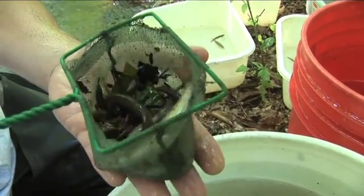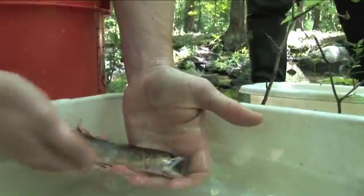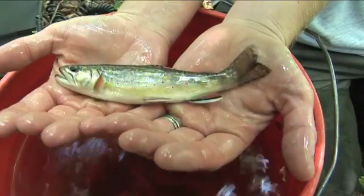Although electrofishing can sometimes result in a small percentage of fish mortality, today all 160 fish netted in the survey, including 80 brook trout, were returned unharmed.